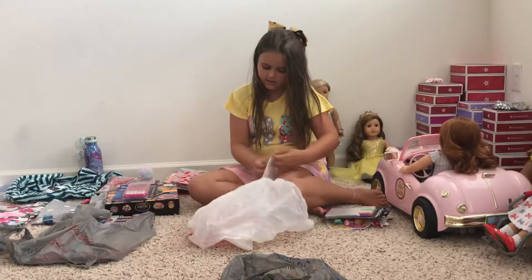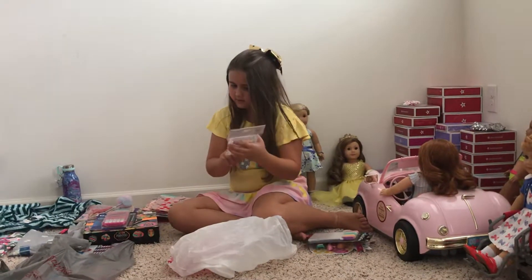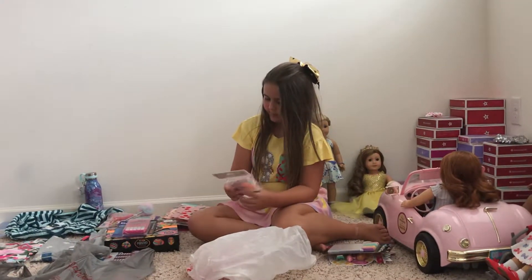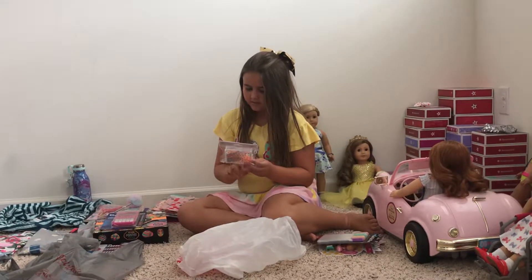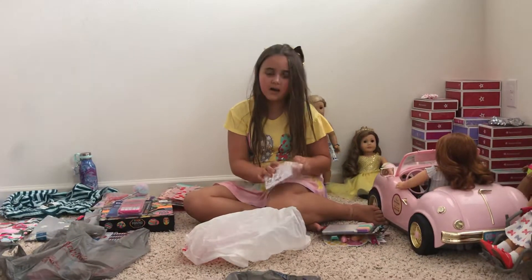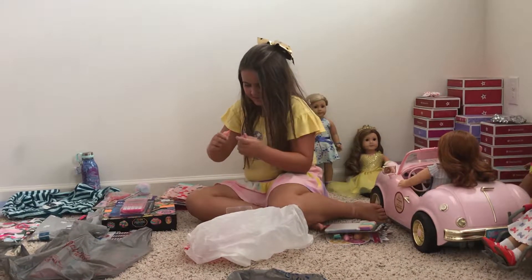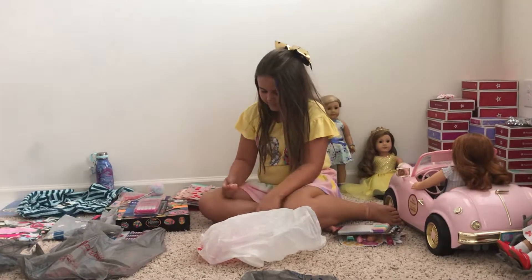And then a stationary set. It has like paper clips, tape, a stapler, more staples, a binder clip, two binder clips, and there's something I don't know what it is. We'll use all of that when you start doing your work. There's also a mini highlighter in there.